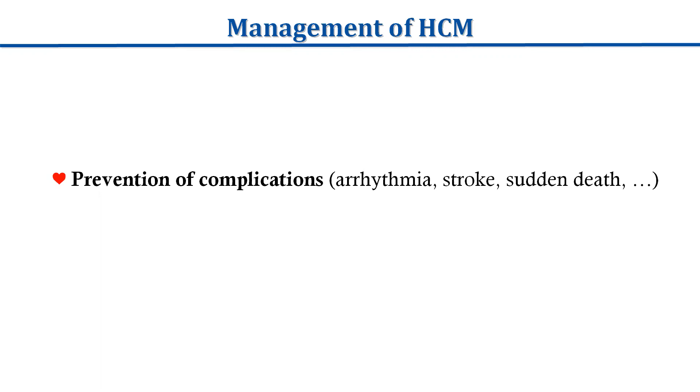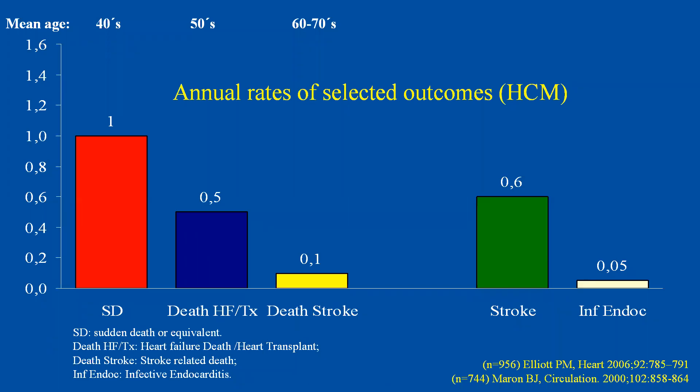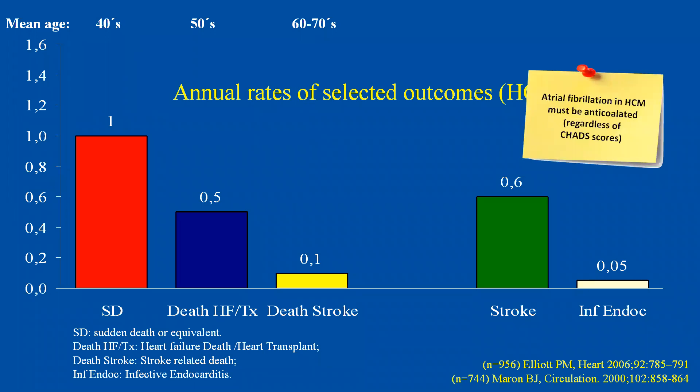I want to briefly present some concepts on sudden cardiac death prevention. The most prevalent severe complication is sudden cardiac death, which has an annual rate of 1%. Heart failure death or transplant has a 0.5% annual rate, and stroke-related death 0.1%. Mean age of sudden death cases is around the 40s, heart failure death around the 50s, and stroke-related death around the 60s to 70s. It is important to know that stroke can occur at virtually any age, and all patients with hypertrophic cardiomyopathy and atrial fibrillation must be anticoagulated, regardless of CHA₂DS₂-VASc scores.